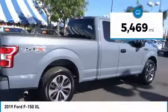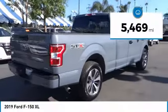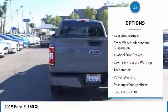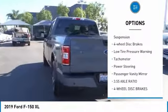This vehicle has less than 6,000 miles. Here are some of this vehicle's great options: electronic stability control, brake assist, traction control, rear step bumper.